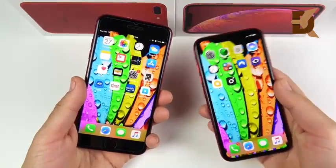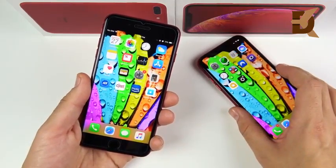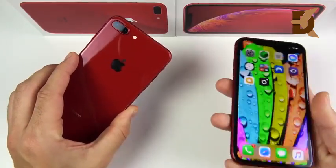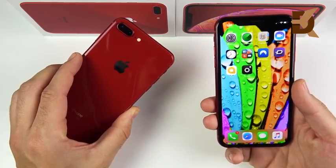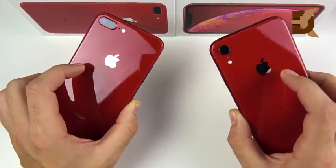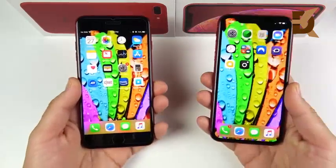Neither of these are $1,000 phones. The intention of this video is to help the person looking to upgrade and needs to know if it's worth it to come from an 8 Plus to an XR, and also to help someone deciding between the $699 iPhone 8 Plus or the $750 iPhone XR.